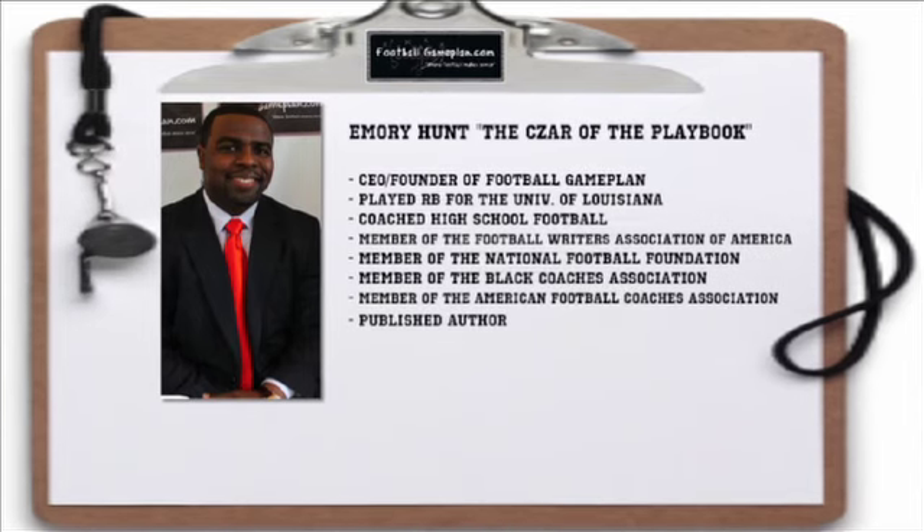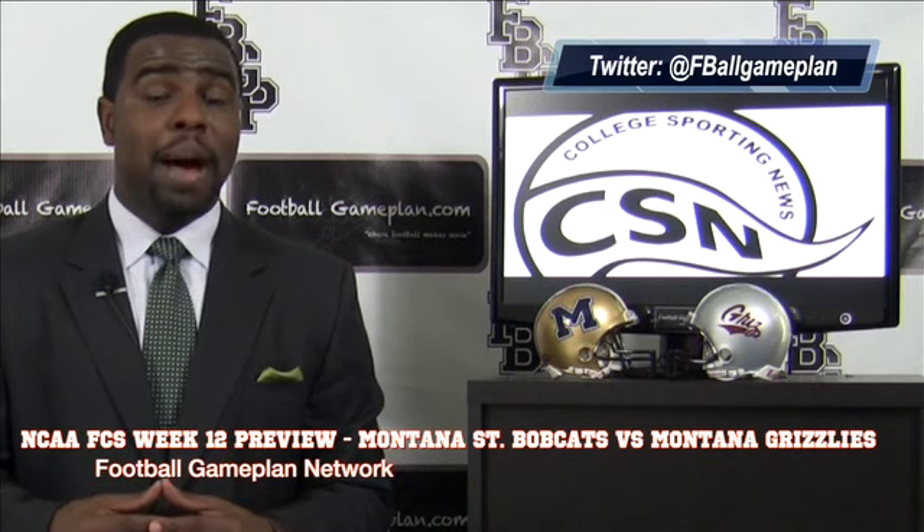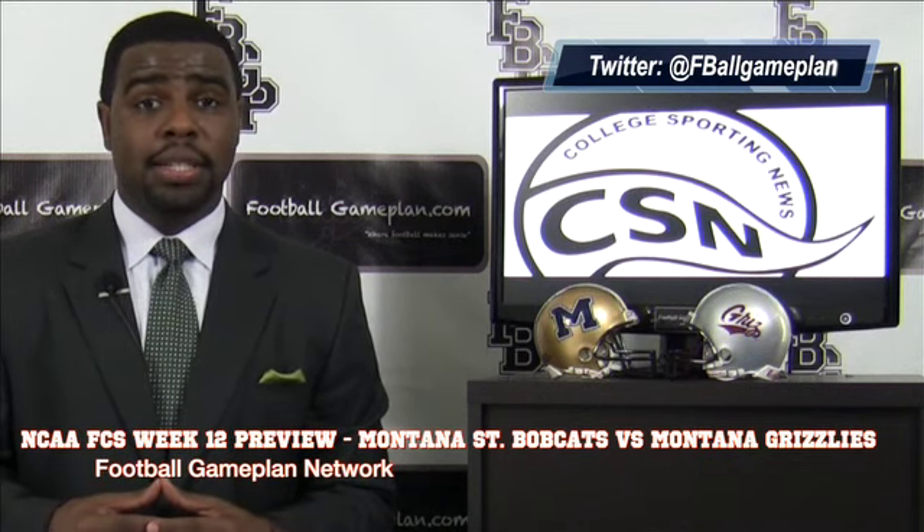Welcome to FootballGamePlan.com, where football makes sense. I'm Emery Hunt, the czar of the playbook, bringing you an FCS matchup presented by CollegesportingNews.com between the Montana State Bobcats and the Montana Grizzlies.